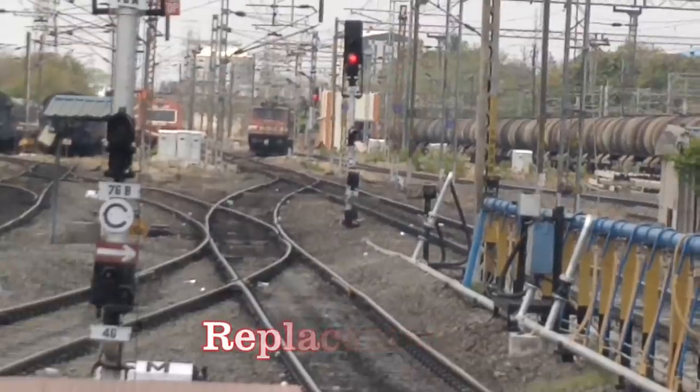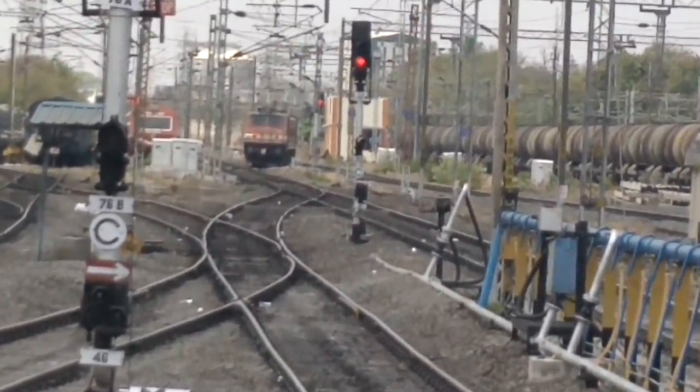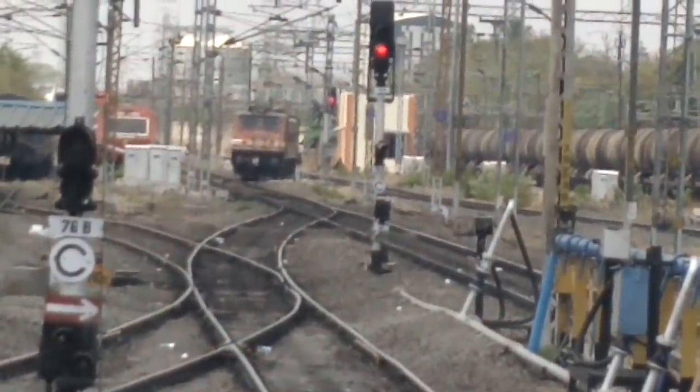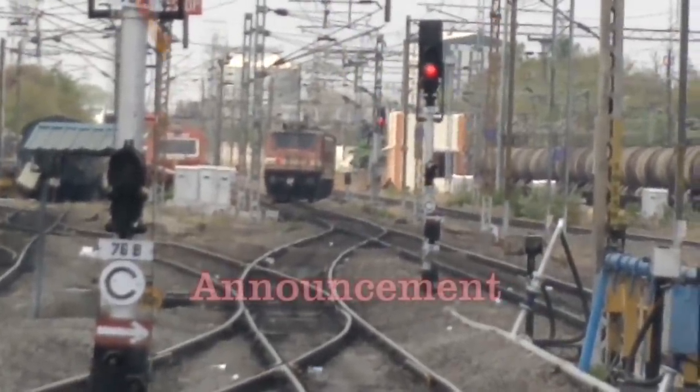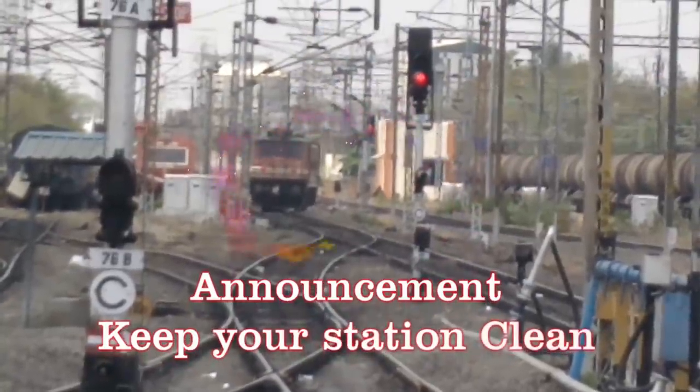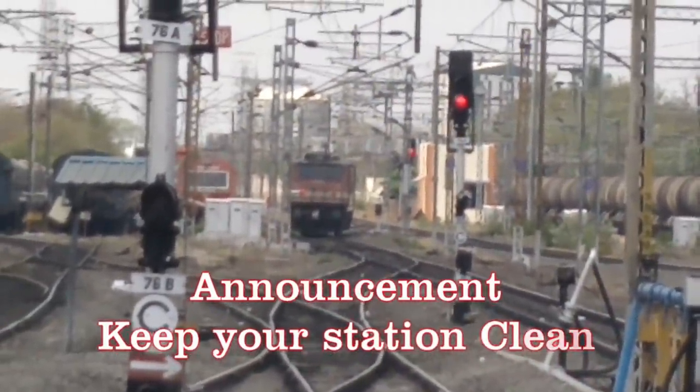Our replacement WAP4 is now on its way to take charge and link the 12677 all the way to Ernakulam.